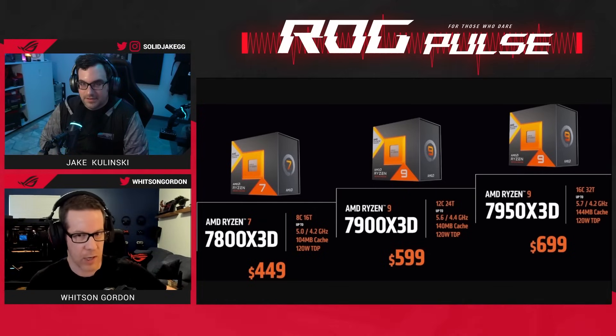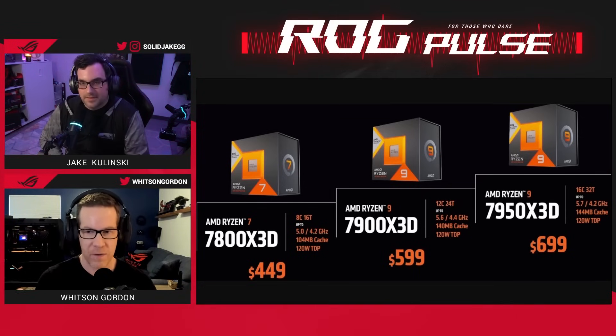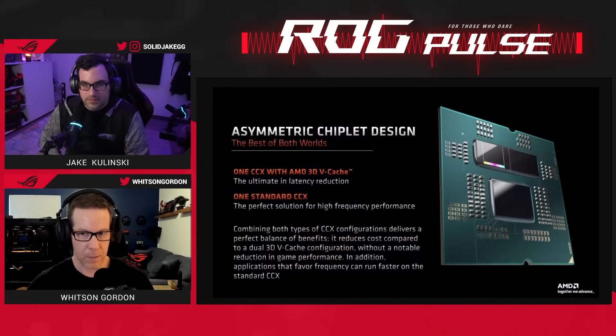We saw this with the 5800 X3D last generation. What's special about the 7950 X3D, besides the fact that it's just faster all around, is that the 7950 X3D has more cores.